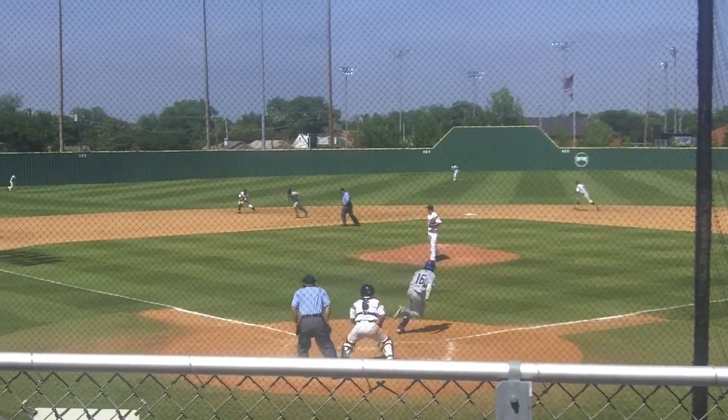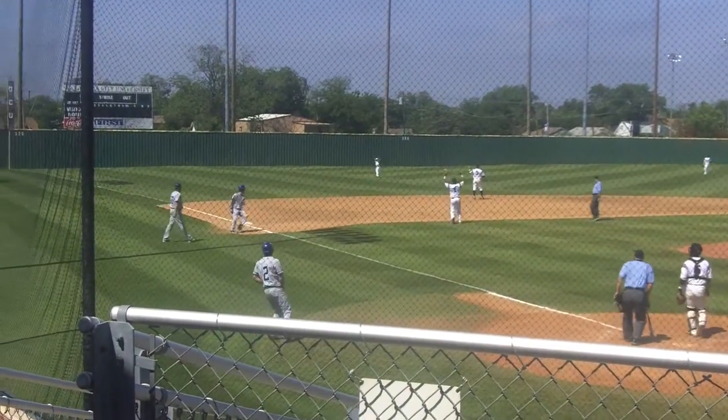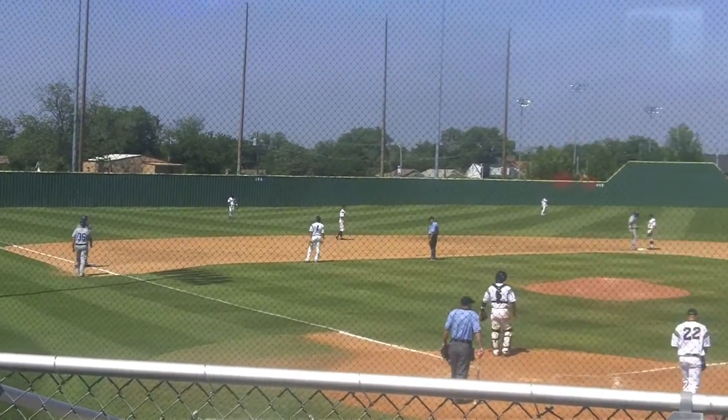Here's the 1-1. This one hit a one-hopper, boots off the shortstop into left field. They're going to hold the runners there, and the Shaps have the bases loaded with one out.